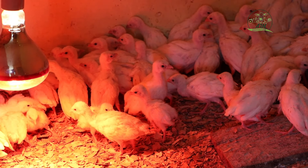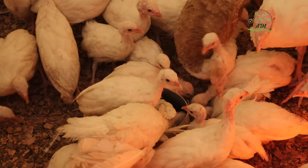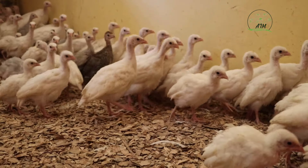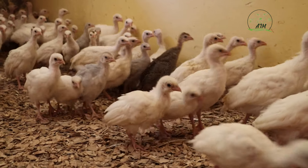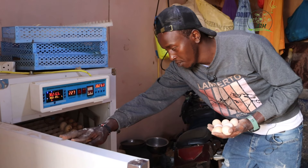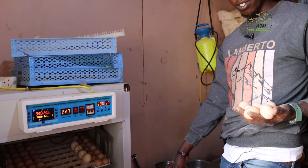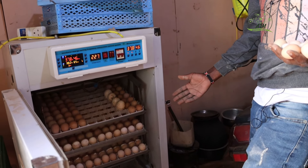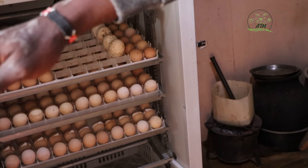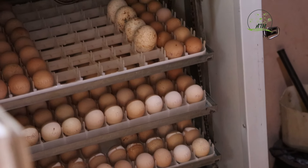I brood them for one month. I don't sell day-old chicks because it will be stressful for a beginning farmer — any farmer. I brood them for one month, after which I give them to the farmer. This is where I hatch the Guinea Fowl, where I get the chicks. It takes 28 days inside the hatchery, then after that 22 days brooding.